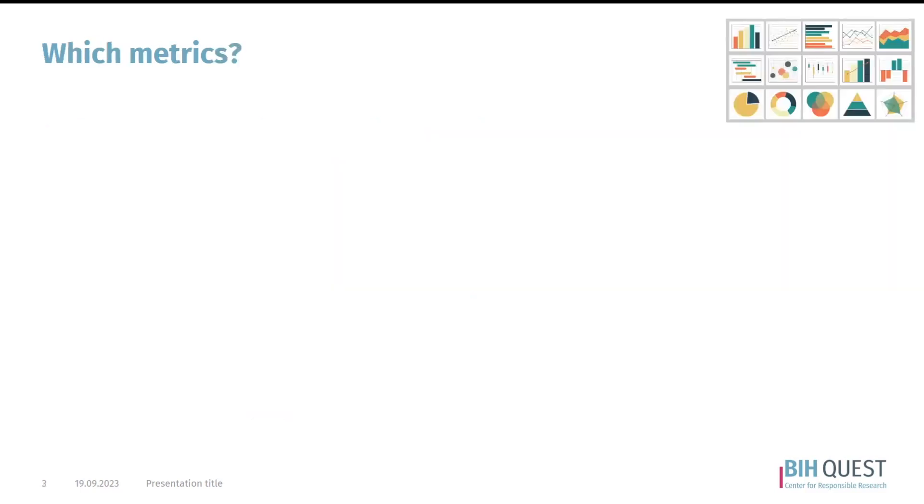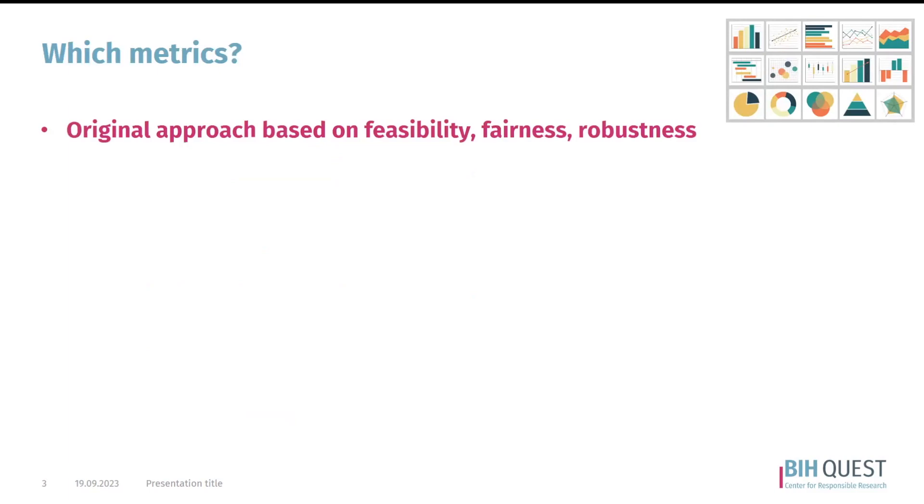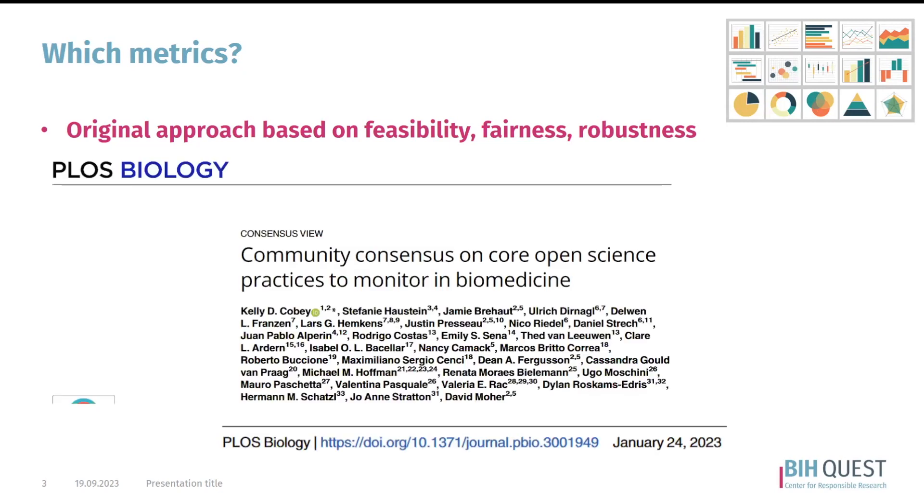Which metrics have we focused on? Originally, the approach was to focus on what was feasible — metrics that reflect the fairness and robustness of the content. Recently, at the beginning of this year, a group of meta-researchers were brought together in this project. Community consensus was achieved, during which the core practices of open science that deserve to be monitored were established.